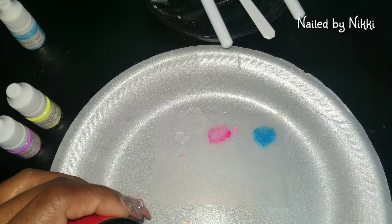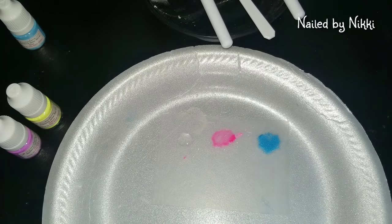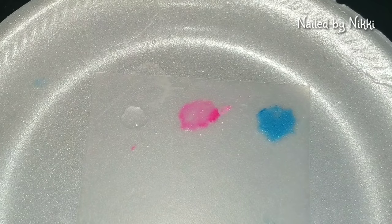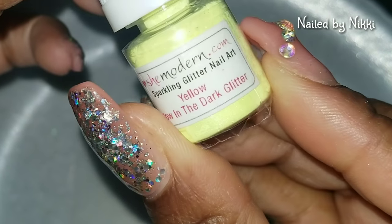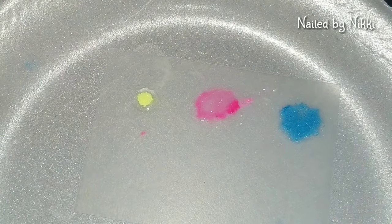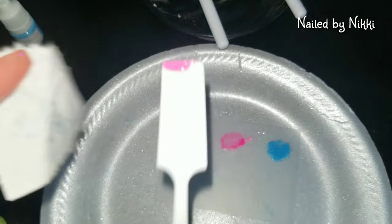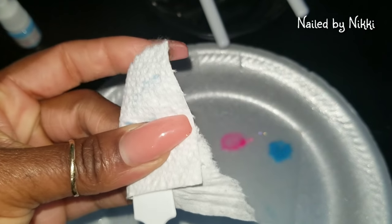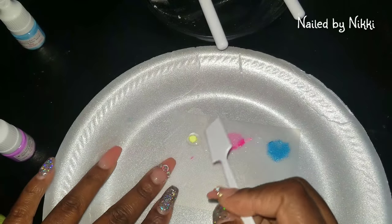This pink nail is on fleek! All right, miss pink is over there in the oven baking. Let's go ahead and do the same thing with the yellow. I started with three drops — this yellow is called Yellow Glow in the Dark Glitter. Same thing like we did with the blue and the pink: three drops of clear and then a random amount of powder. I'm gonna clean the spatula off with a paper towel and mix it up.